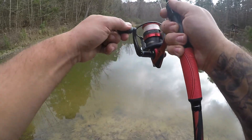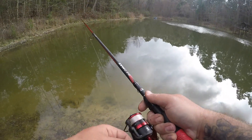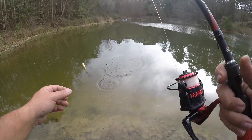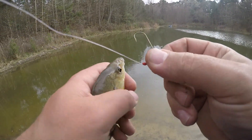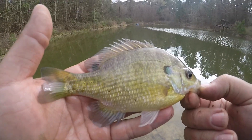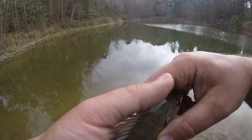There's the bite. We got him. Bluegill — just that quick, he got that worm just that fast. These guys are great at stealing your bait. Pretty fish, we'll get him back in there.